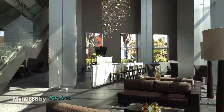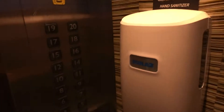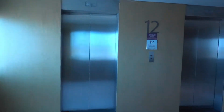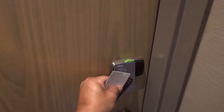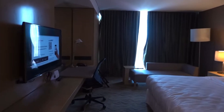Welcome to the Westin Hotel in Guadalajara. We're in room 1204 at the Westin in Guadalajara. Here we go — the tour of room 1204.